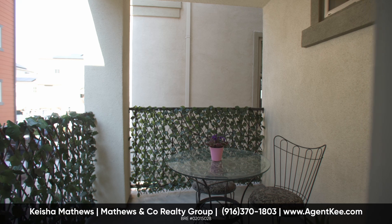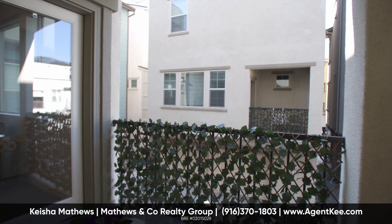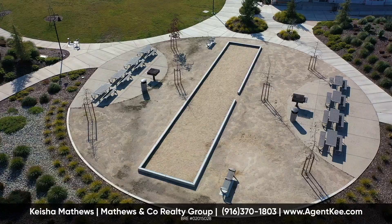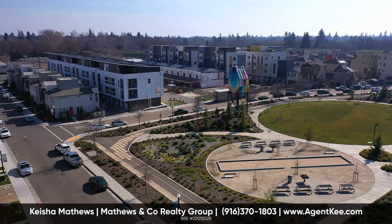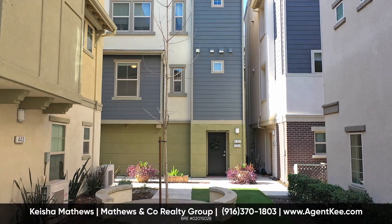A generously sized outdoor balcony offers outdoor living without the upkeep or headache of a backyard. All the exterior maintenance of your home and upkeep of the common areas is handled by the HOA.